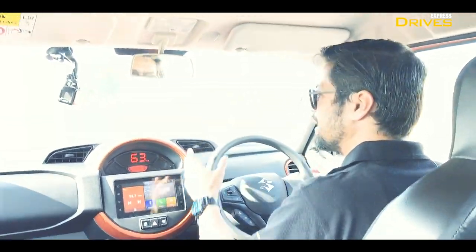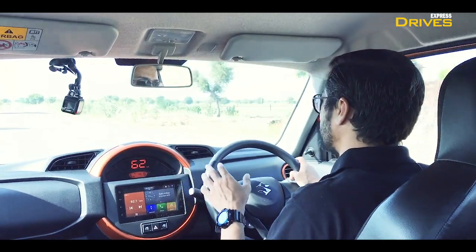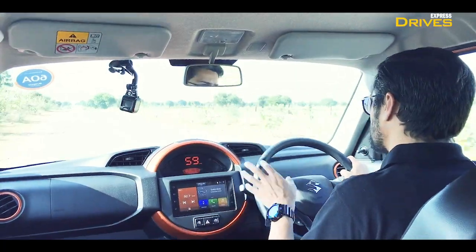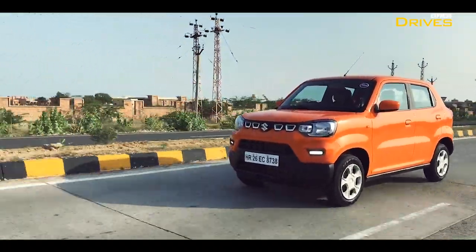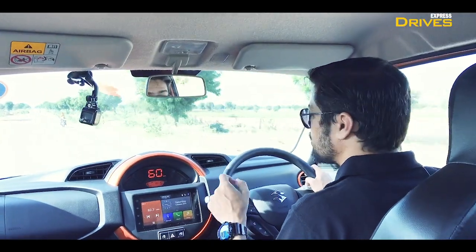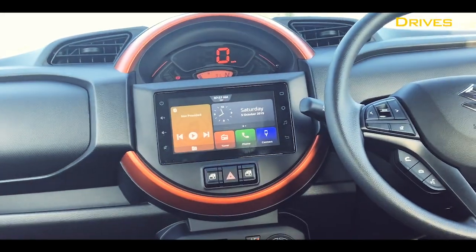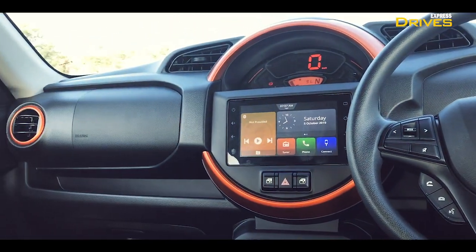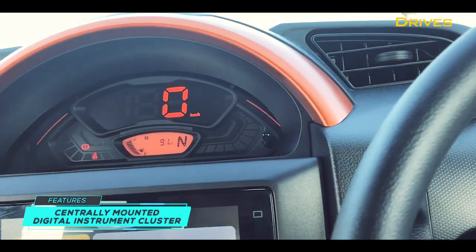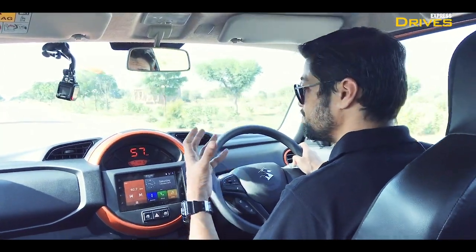Coming to the interiors — this is a place I can truly say is very impressive about the vehicle. The particular variant and color we're driving — the new orange shade — gives you very good-looking accents. The circular instrument console has orange accents around it, which look very funky and energetic, and will go well with young buyers.